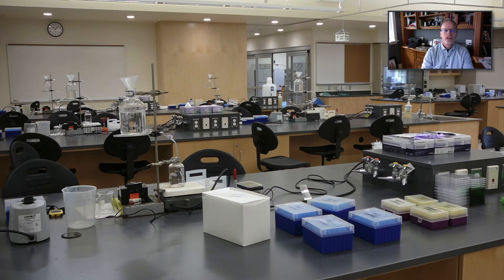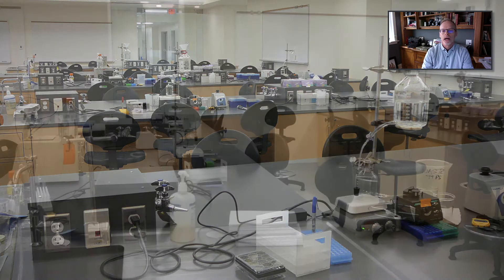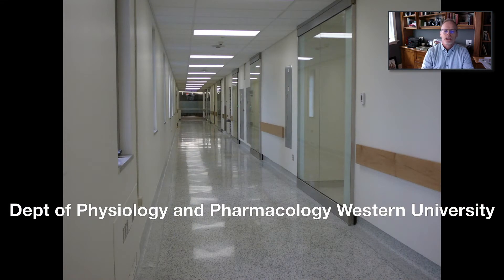We feel these labs give you a very unique and memorable learning experience. How do I know? It was actually this very course, when I was an undergraduate, that got me excited about studying the human body and how it works. Because of that, I went on to graduate school and became a faculty member in this department — and that was 30 years ago. I hope you consider Western as your destination to learn and grow, and maybe we'll see you in your future studies.